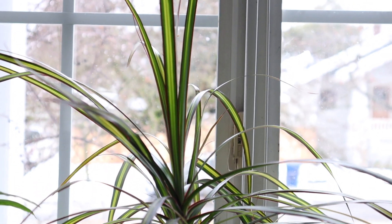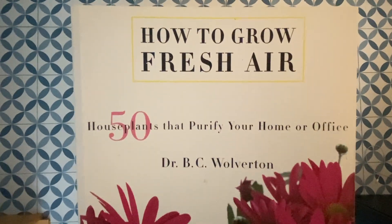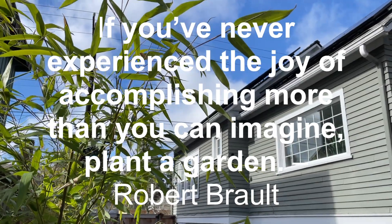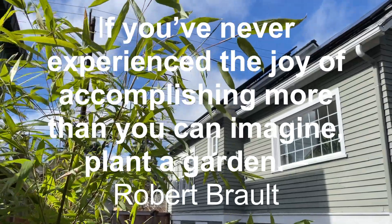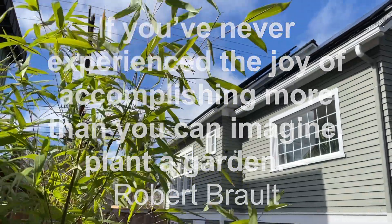If you like this video, let me know, and I can make more videos on the details of the plants, how to maintain them, and the research we did at PAE. If you've never experienced the joy of accomplishing more than you can imagine, plant a garden — it's important for you!